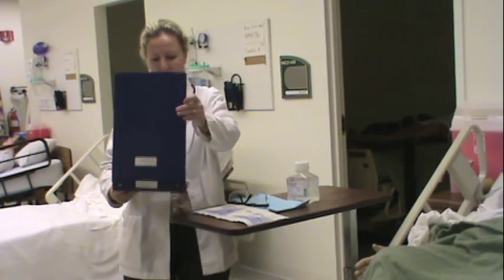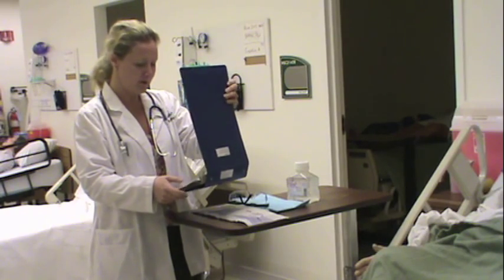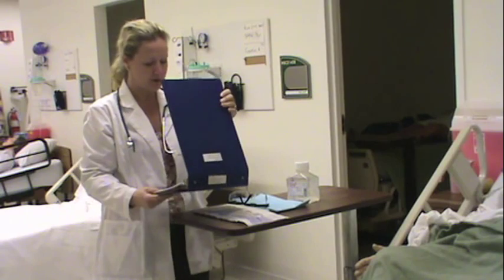Today we're going to be nasopharyngeal and oropharyngeally suctioning our patient, Mr. Hoshi Ito. I'm checking my chart, and I have his medical record number and date of birth. I'm going to take a patient label to identify him, and he's allergic to morphine.